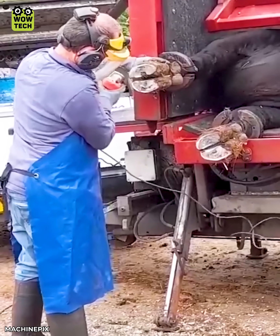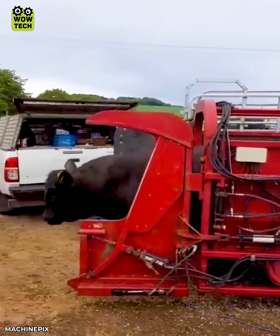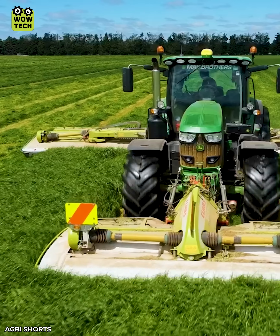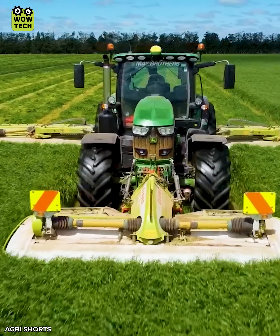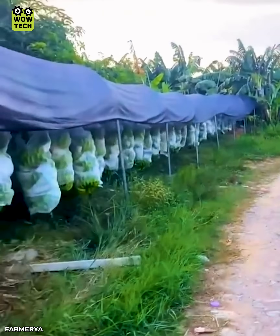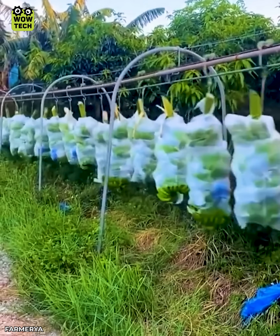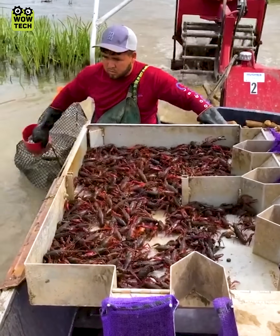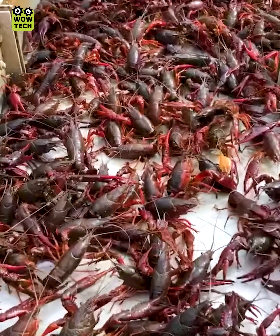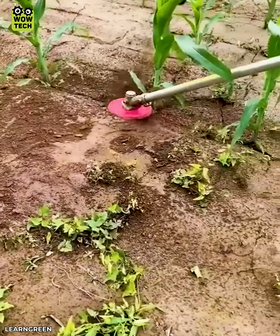Cows are fixed on the truck to trim their hooves. With an advantage of its compact size, the grasscutter machine can go anywhere.